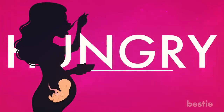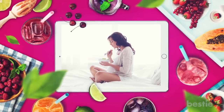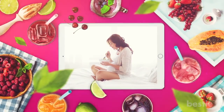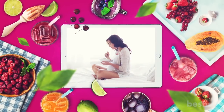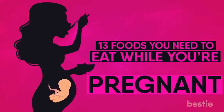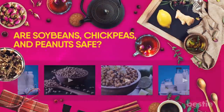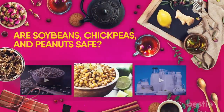Hey there ladies! Are you pregnant? Do you feel hungry most of the time? Don't worry, we've got your back! You've probably heard a lot of advice on what foods to eat while pregnant. One thing's for sure, you need to eat foods that are good for both you and your baby. In today's video, we're talking about 13 foods you need to eat while you're pregnant. Are dairy products okay? Are soybeans, chickpeas, and peanuts safe? We'll talk about all this and more.